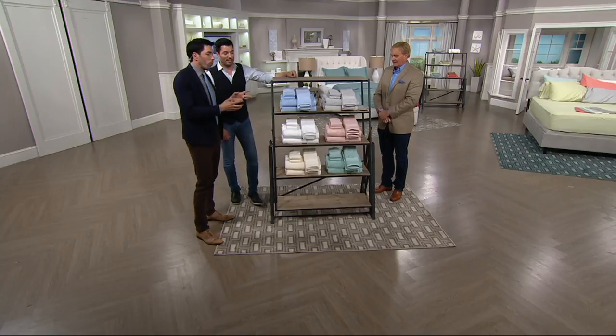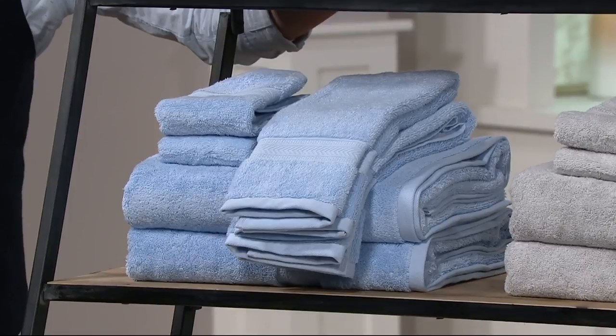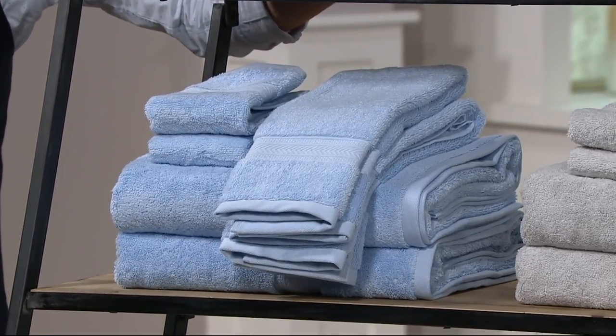Air-rich technology. Basically, these towels were made and created with air pockets inside the weave. And every time you wash, it actually opens up and the towels get fluffier and softer.